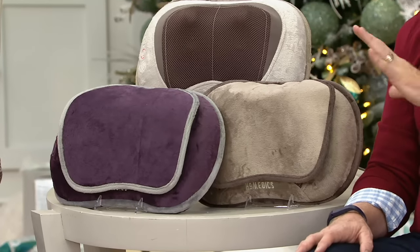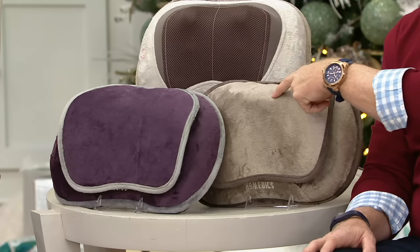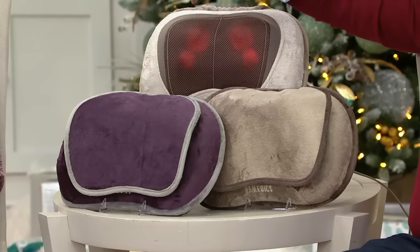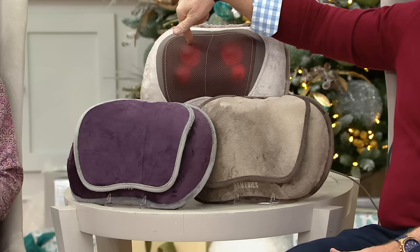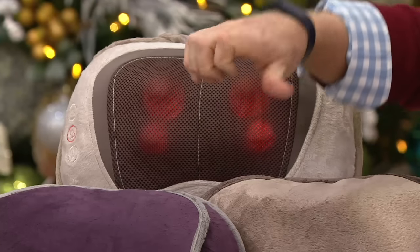Bring it home in the plum, the really popular taupe, or the tan. As a gift idea, you cannot go wrong. 15-minute automatic shut-off. And this is not a gimmick — it's not a little vibration thing. It literally digs in.